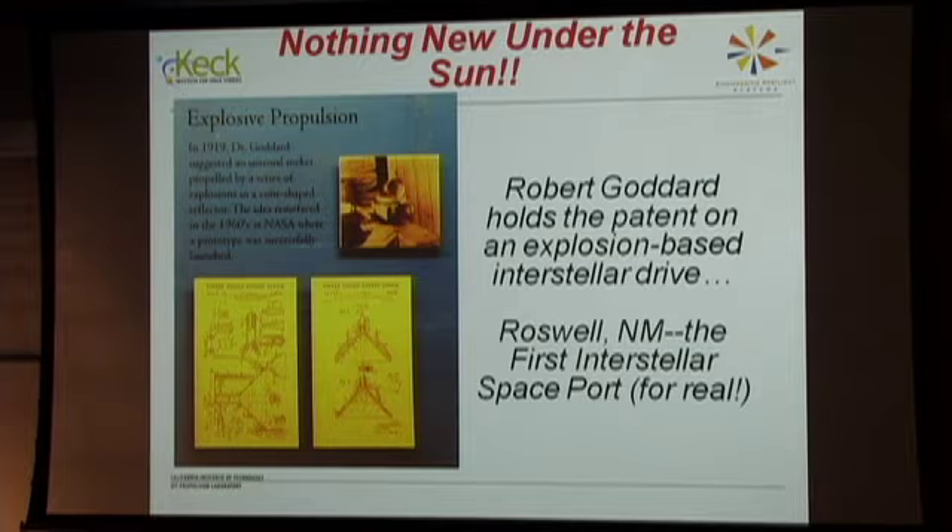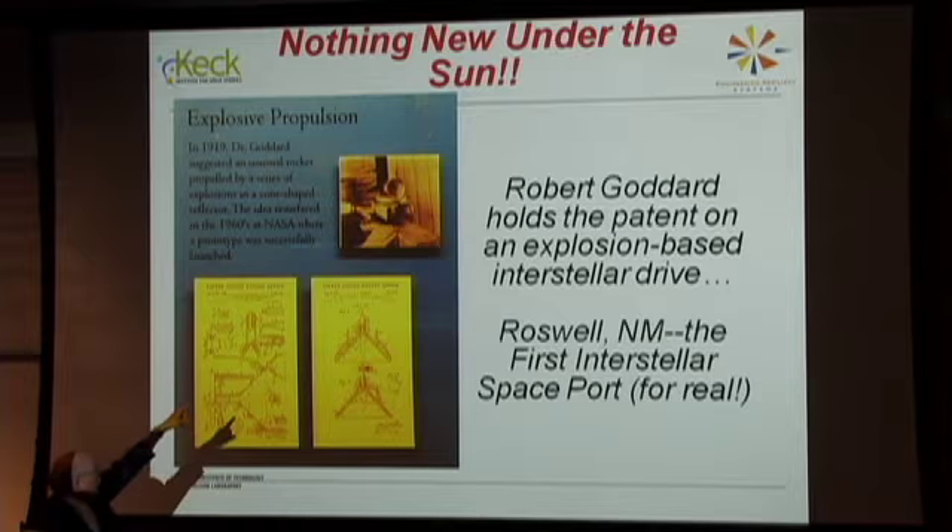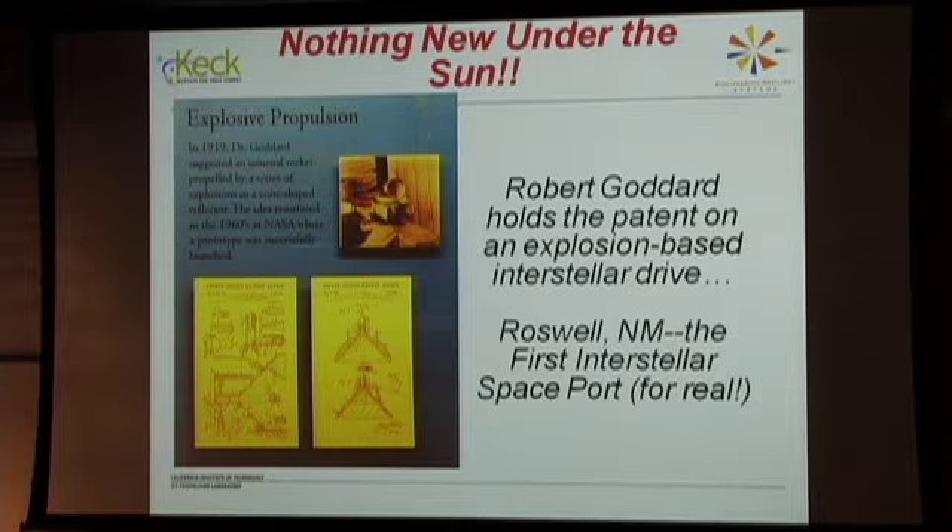One of Goddard's first rocket concepts was not a liquid propellant rocket but a small funnel that shot little TNT charges to produce thrust. They improved on that concept — an early nuclear rocket idea was to drop a few kiloton charges out the back for acceleration. They demonstrated it can be done. This technique is actually a patented concept for interstellar travel developed by Robert H. Goddard, so the idea is not new.